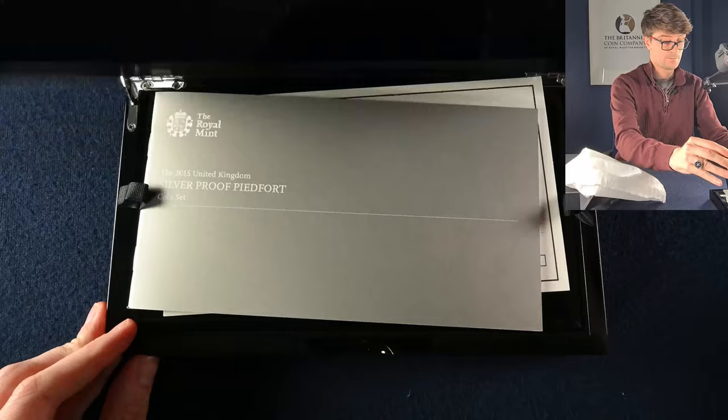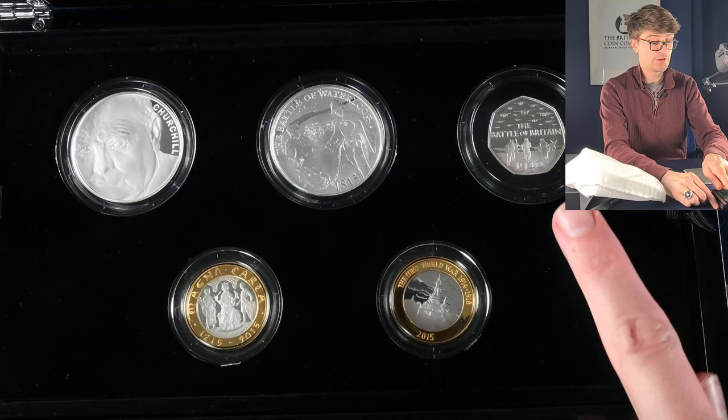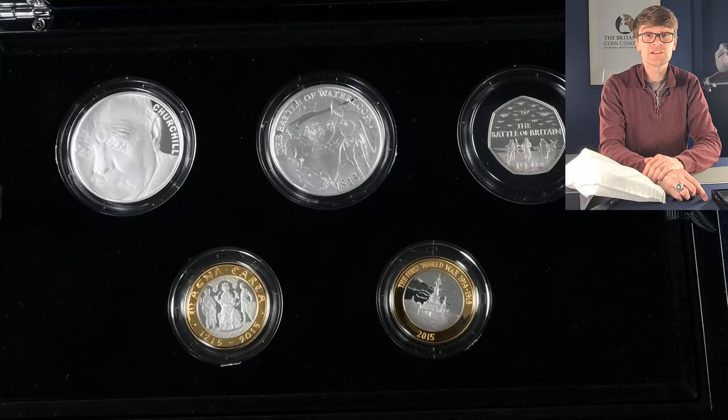And we're going to wrap up today's video with this 2015 silver proof PAFED coin set. Inside we've got all these lovely commemorative coins — they're all PAFED coins. We've got Winston Churchill, then the Battle of Waterloo, the Battle of Britain, Magna Carta, and the World War I Navy Centenary. Some absolutely stunning coins.